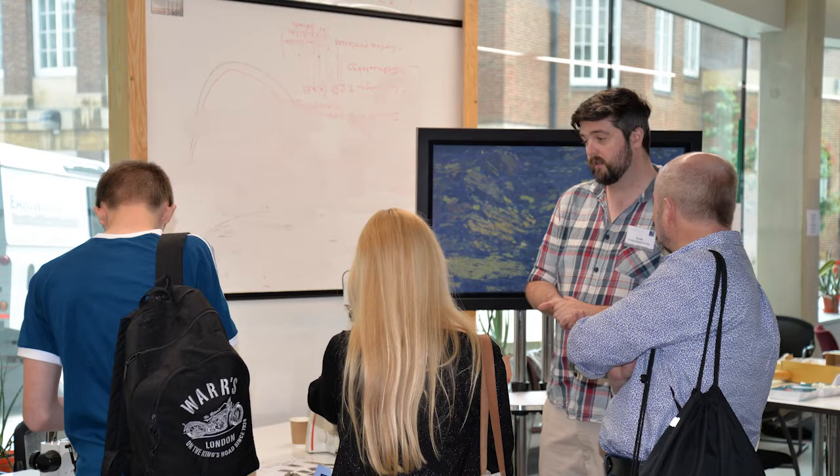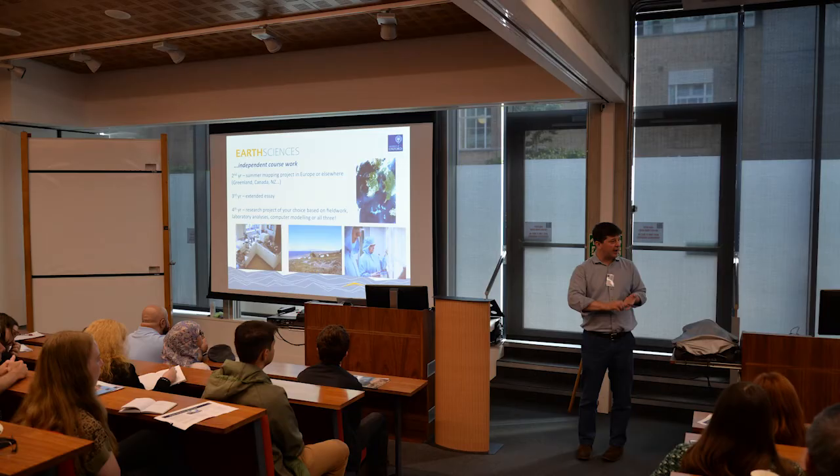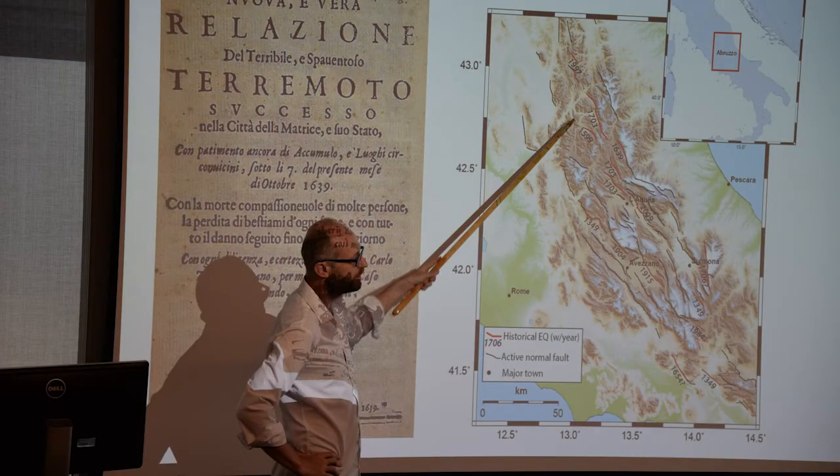The Earth Sciences building at Oxford was purpose-built in 2012 with everything tailored towards providing state-of-the-art teaching and research facilities. We have two main seminar rooms where students receive the bulk of their lectures. In your first and second year you can expect to have around eight to ten lectures per week covering a wide array of topics.